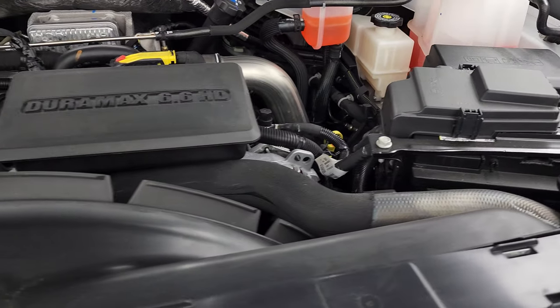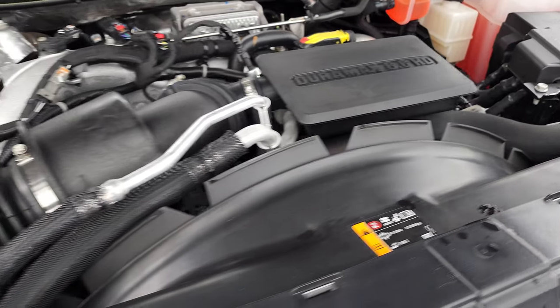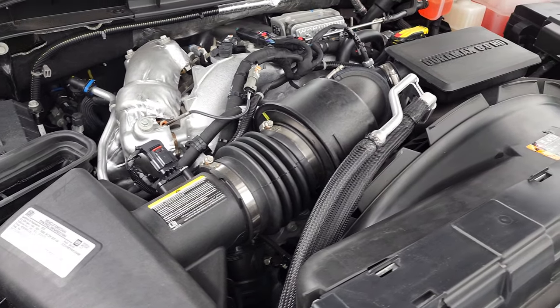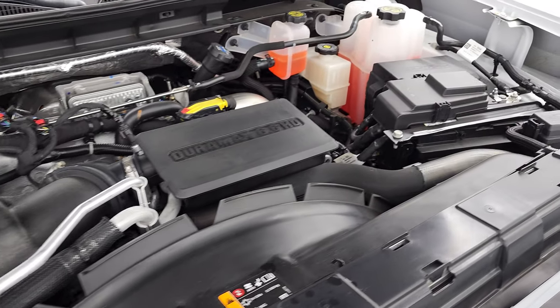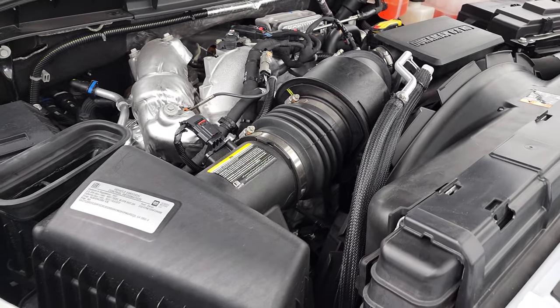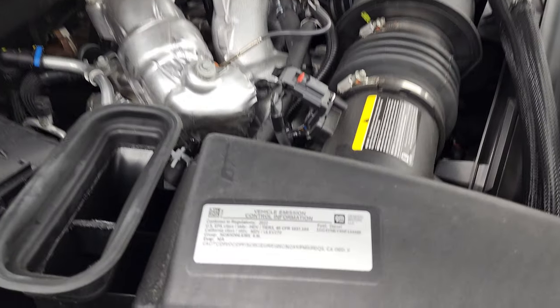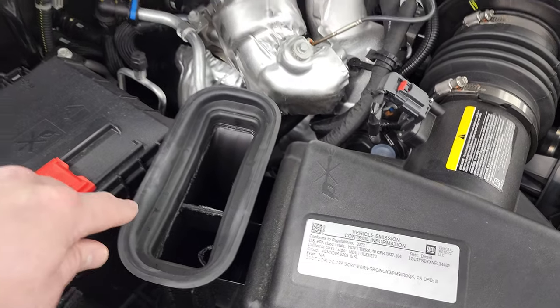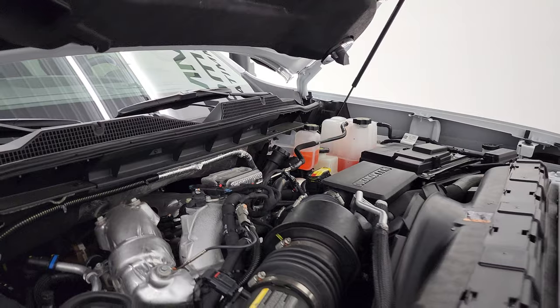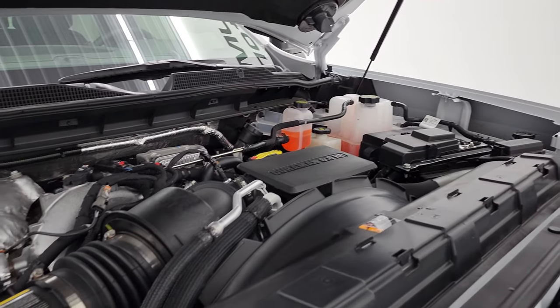Under the hood we have the 6.6 liter Duramax diesel engine. Engine bay is very clean. Runs very smooth. This truck has been fully safety inspected by our service shop per the state of Wisconsin inspection process. Has a fresh oil and filter change. All the fluids have been checked and topped off and this truck is 100% ready to go. There is your emission sticker. You can see there's your air intake — that comes in from the hood, down this tube, right into there, giving nice fresh air to the engine.